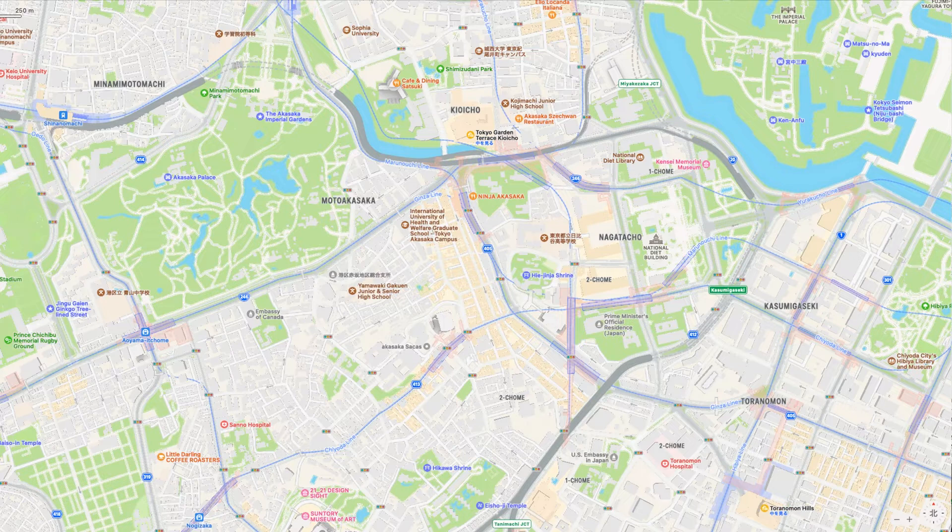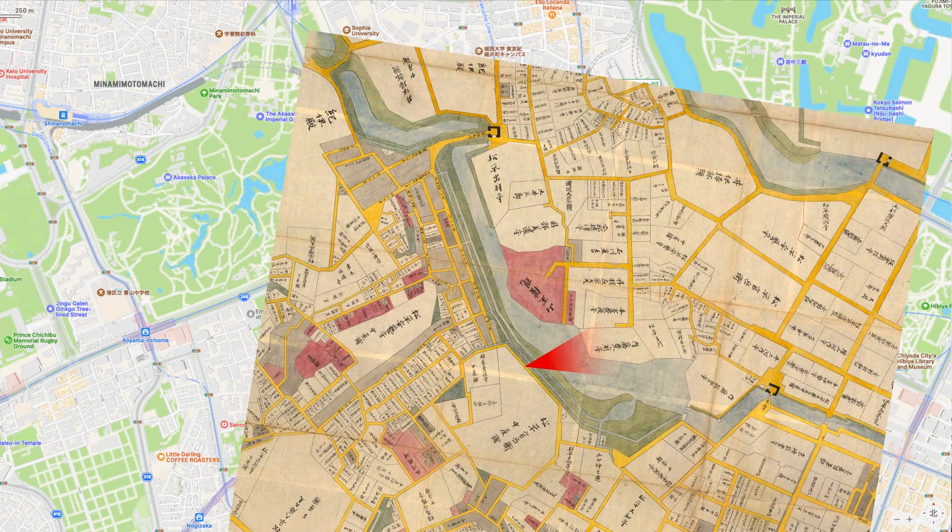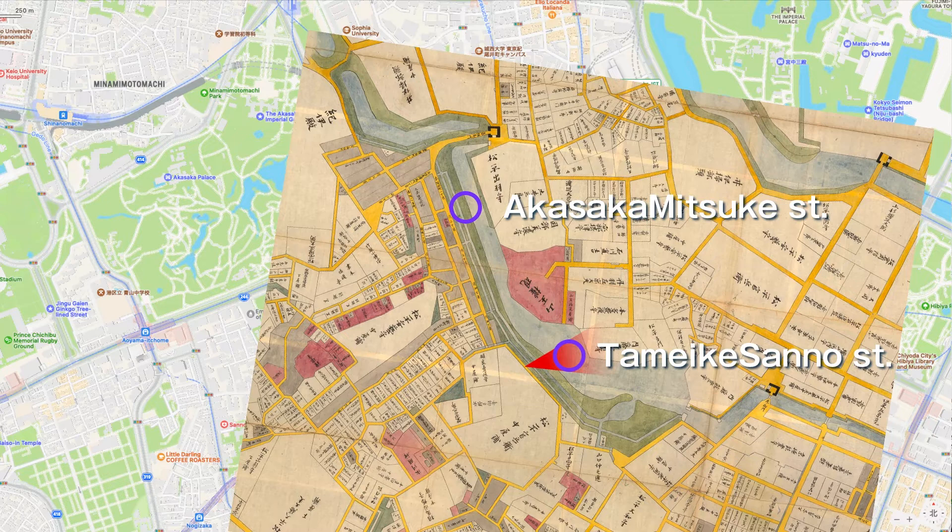I added a red gradation to the point where Hiroshige's viewpoint would have been. I overlaid an old map of the Genroku era, 1688–1704, taking into account the scale and direction. You can see that the area between Akasaka Mitsuke Station and Taimike Sanno Station on today's Sotobori Street was a large pond.